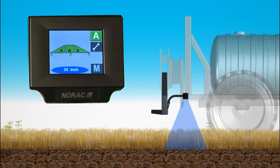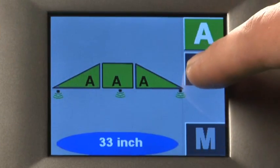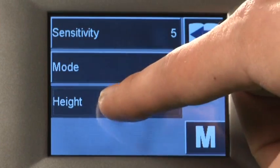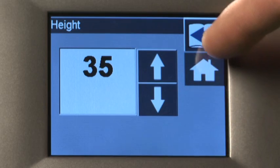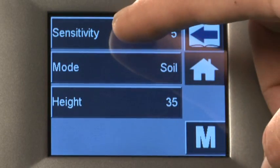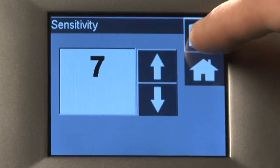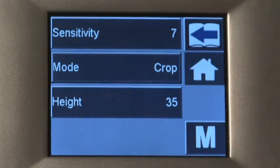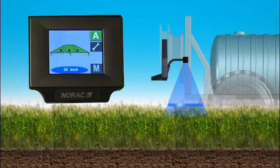With automated install and tuning software, NORAC's height control systems are easy to use. Just select the height, sensitivity, and soil or crop mode, and away you go — as simple as one, two, three.